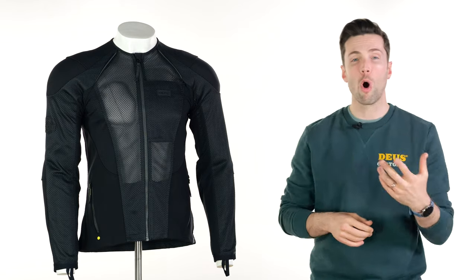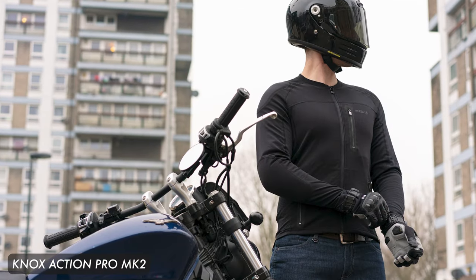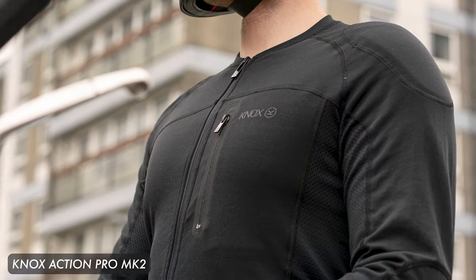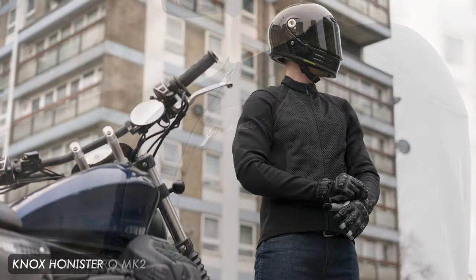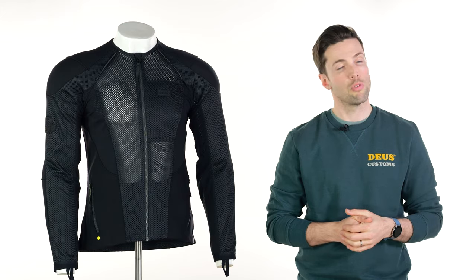You can also go for other options from Nox. The Action Pro is slightly lighter and comes in single A approved. The Urbane Pro is double A certified, and then you've got the Honister which is slightly thicker but has a triple A certification.